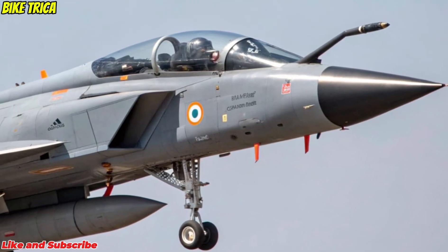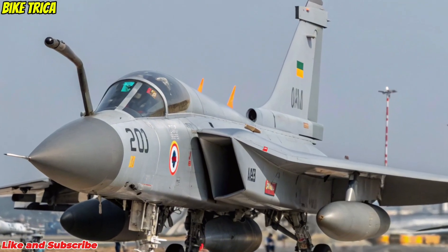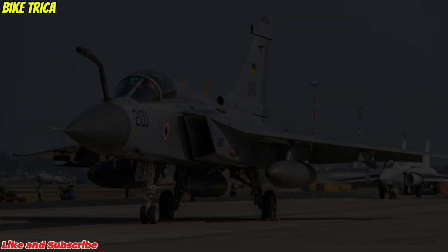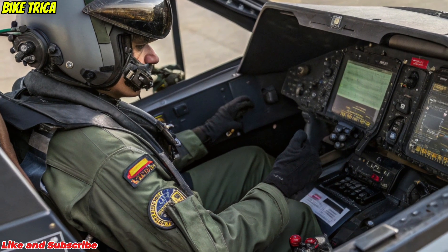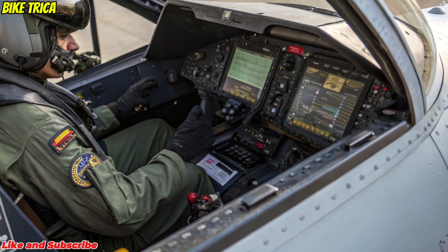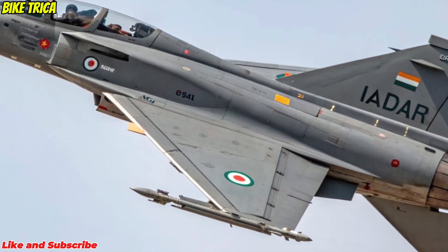Avionics and Weapons: The jet is equipped with AESA radar, infrared search and track (IRST), electronic warfare suites, and network-centric capabilities. It supports a variety of weapons, including Astra air-to-air missiles, BrahMos NG, and precision-guided munitions, making it one of the most versatile fighters in its class.